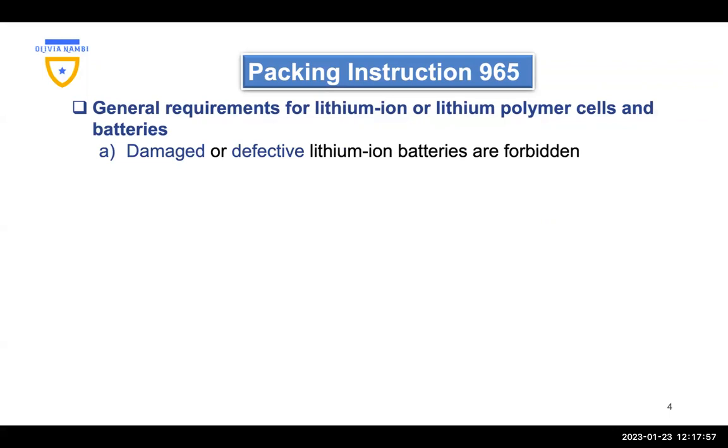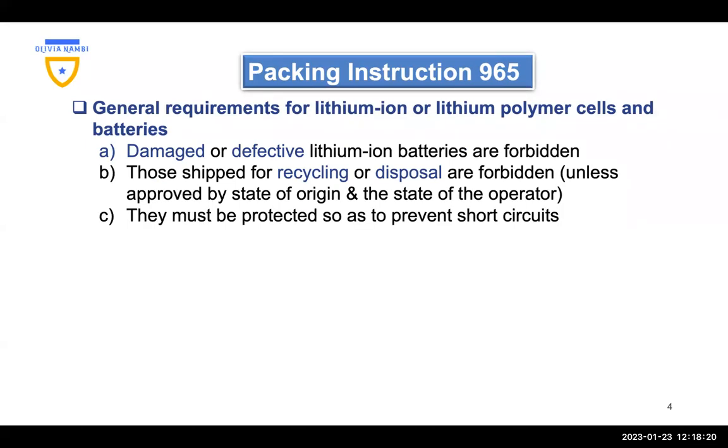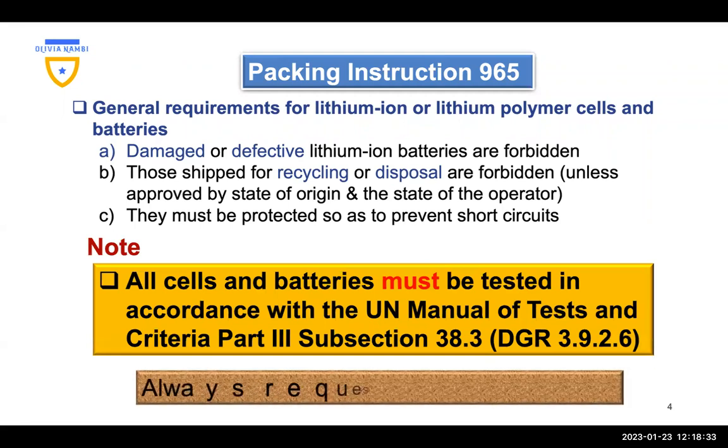Here we're going to look at the general requirements for lithium-ion or lithium polymer cells and batteries. The first requirement is that damaged or defective lithium-ion batteries are forbidden. Those shipped for recycling or disposal are forbidden unless approved by the state of origin and state of the operator. They must be protected so as to prevent short circuits. All cells and batteries must be tested in accordance with the UN Manual of Tests and Criteria, Part 3, Subsection 38.3. To confirm that the batteries and cells have been tested, request the UN 38.3 test summary from the owner.